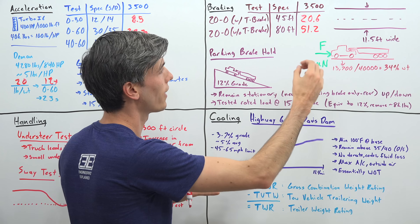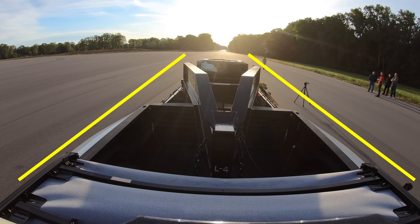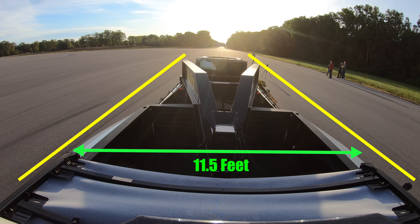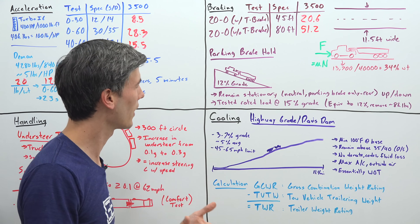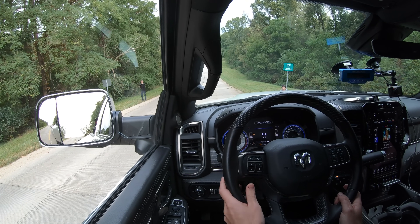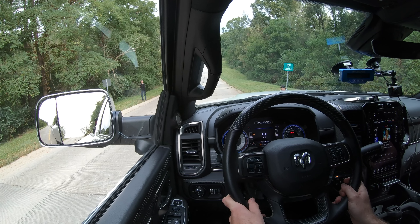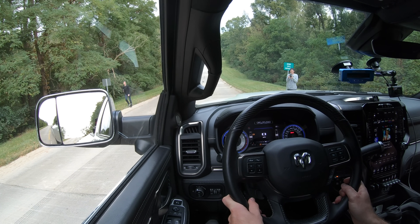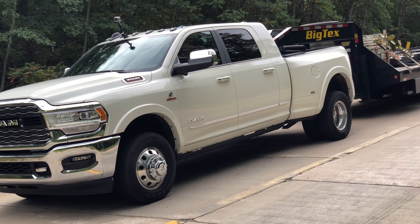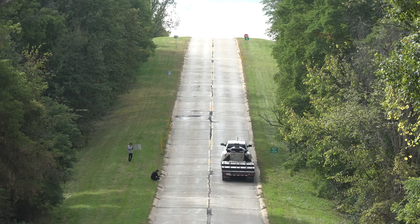On top of all this, the vehicle has to stay within an 11.5 foot wide track during braking, simulating a roadway lane. There is also a parking brake test: the parking brake needs to hold the entire vehicle weight on a 12% grade with the transmission in neutral. Just those rear tires must hold the full load in both directions. Our demonstration was actually performed on a 15% grade.